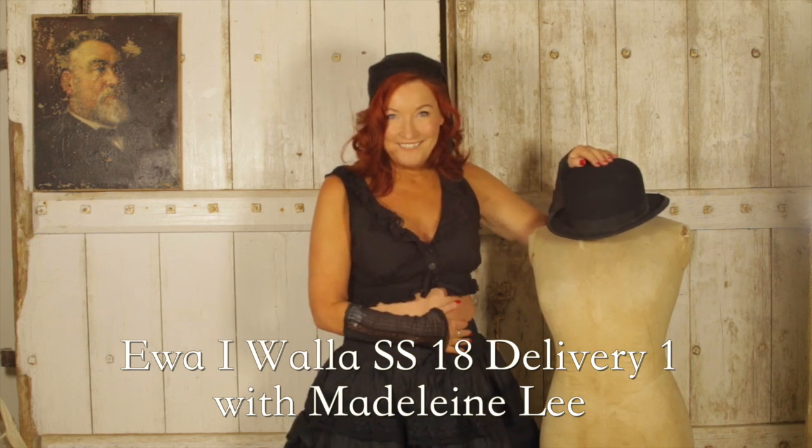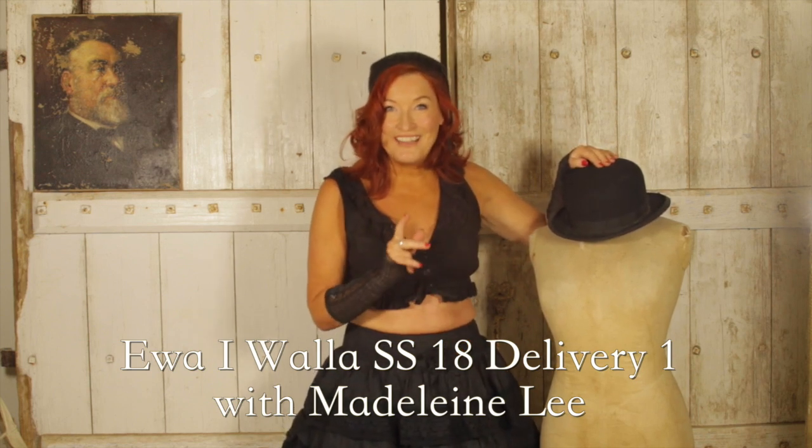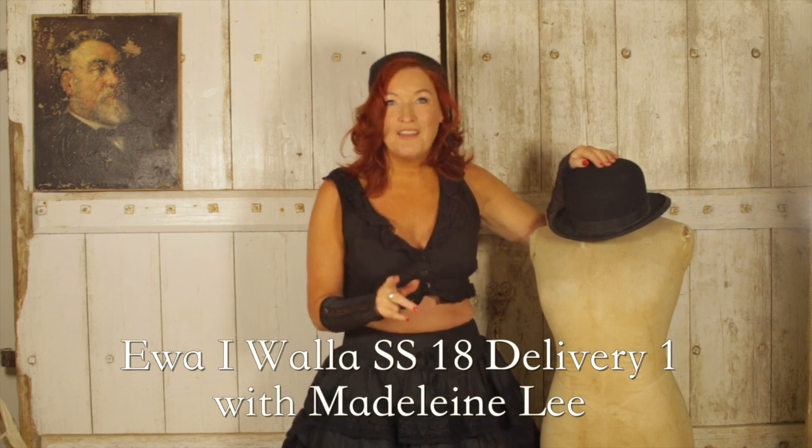Welcome to At Home with Madeleine Lee. Happy New Year — 2018, a brand new chapter and let's make it count. It's raining outside every day, we've got storms and gales all over Europe, and I know you've got loads of snow in America. It's crazy. So I'm going to bring you a little bit of spring and summer.